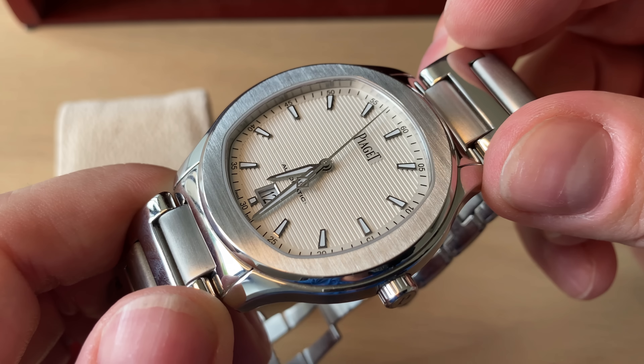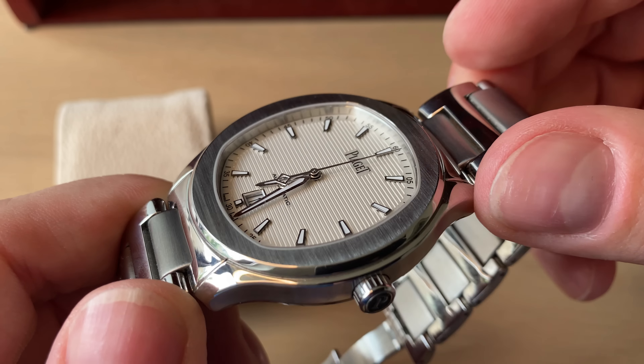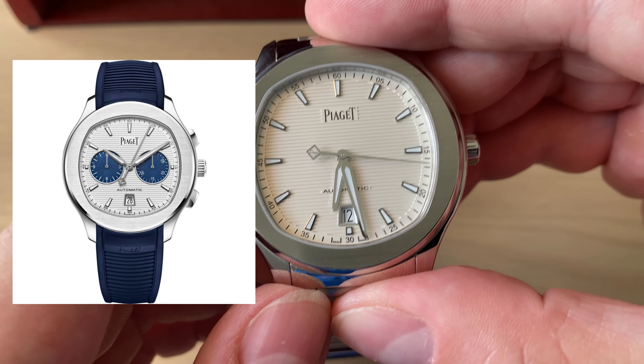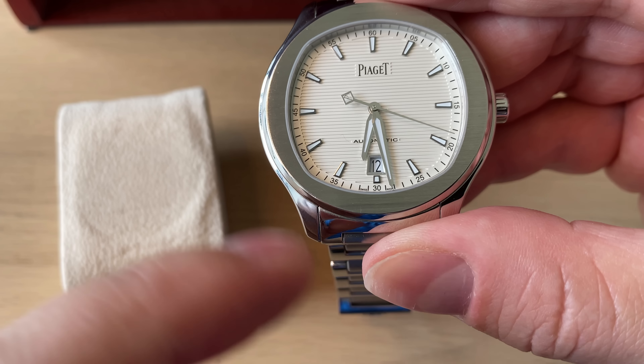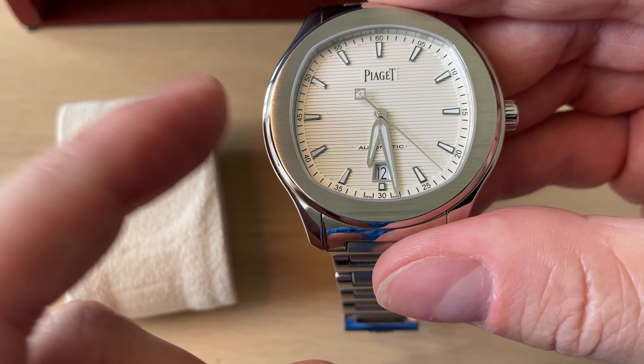Rolex and Omega are the two brands I have the most watches from. I'm thinking about getting a rubber strap or leather strap for the Piaget — leather would make it more dressy, but they're actually making the Polo S now with rubber straps, which would look really cool.